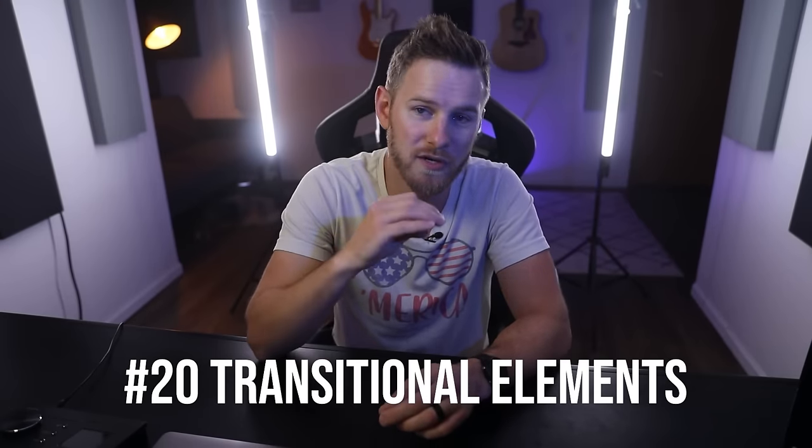Number twenty-nine: if you want your reverbs and delays to sound more interesting, put them on an effects channel or bus. Then after the reverb or delay, you can add additional processing that only impacts the effects. A lot of times I like delays that are really crunchy and distorted, so I add distortion after the delay to make that effect sound much more unique and interesting. You don't need to just add a single effect and call it a day — you can add effects to effects to make it sound more awesome.